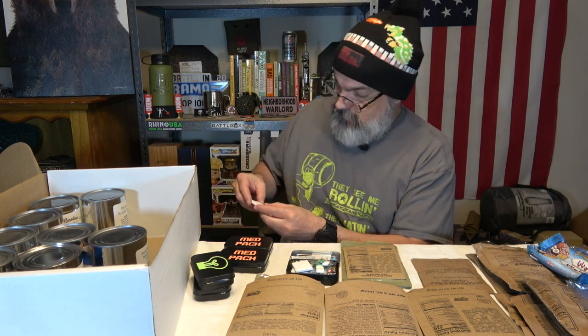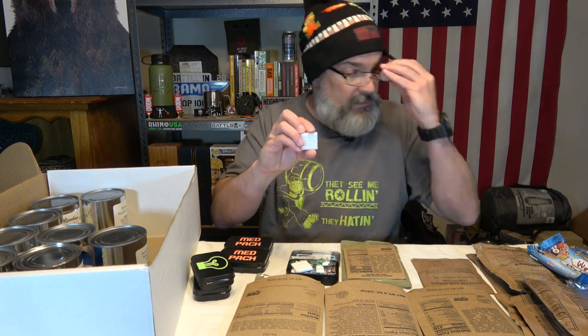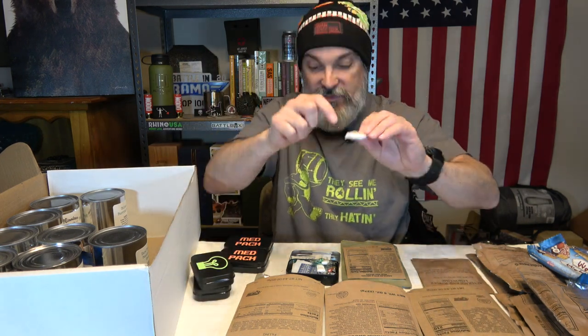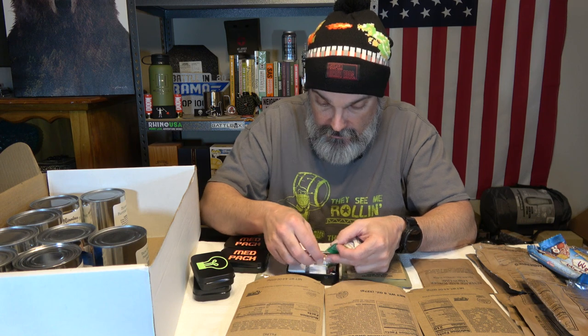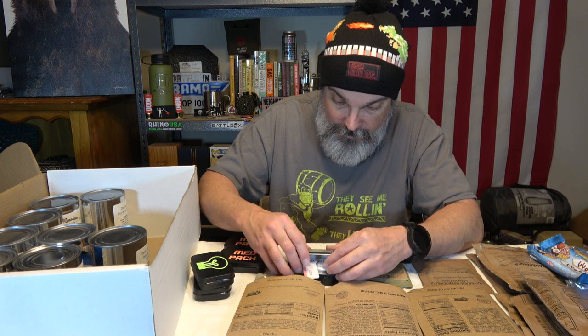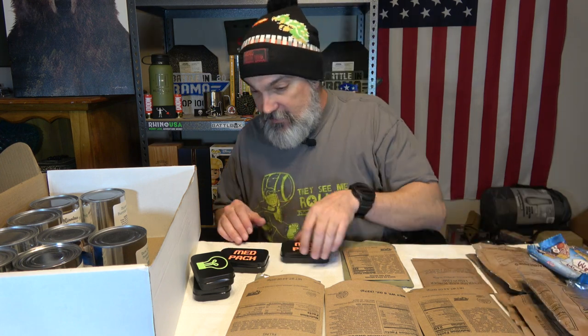We've got some little energy tabs — four of them, and there are two parts to each so you break them in half. Not a bad addition — you're going to need that energy.